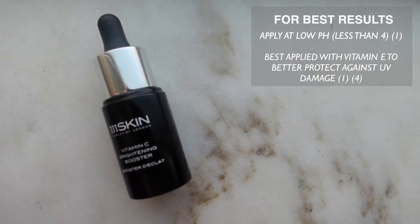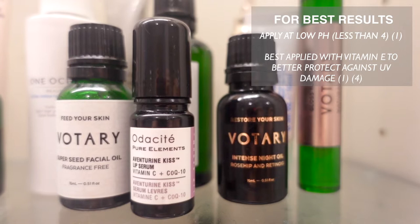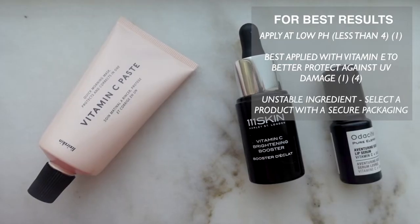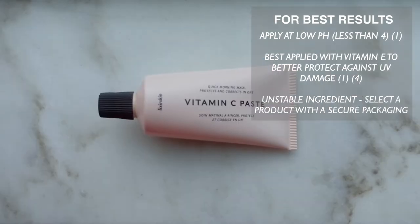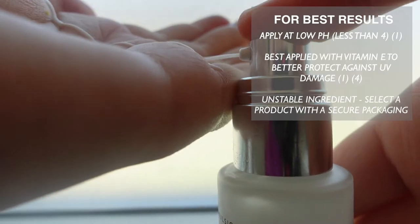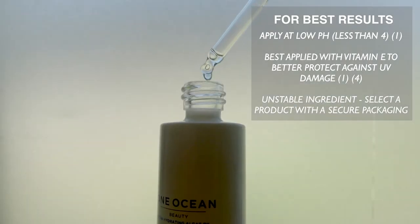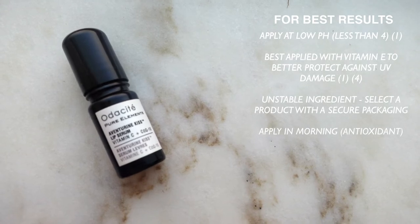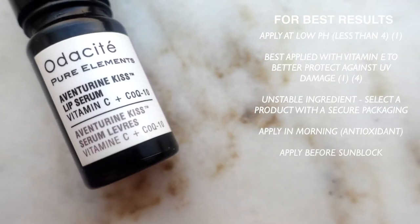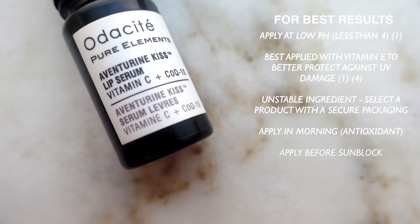Vitamin C is most effective when combined with vitamin E — together they better protect against UV damage. It's also important to note that vitamin C is a very unstable ingredient, meaning it breaks down quickly when exposed to oxygen and light. You want a product with good packaging: look for an opaque package that does not let light in, and one that does not let oxygen in either. A pump is ideal packaging for this product — avoid a screw-on lid or dropper that exposes it to oxygen every time you use it. Since vitamin C is also an antioxidant, your skin will be at increased sensitivity to UV damage, so it's really important to apply sunblock and wait the appropriate time for it to sink in before you leave your home.